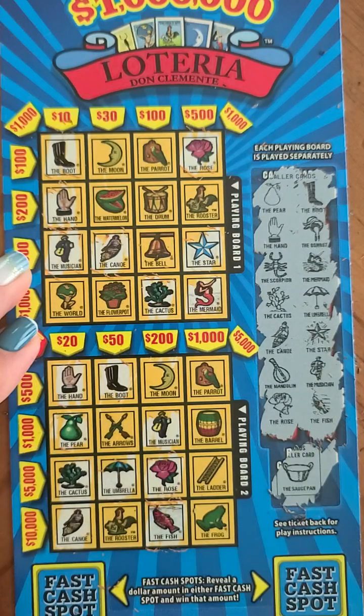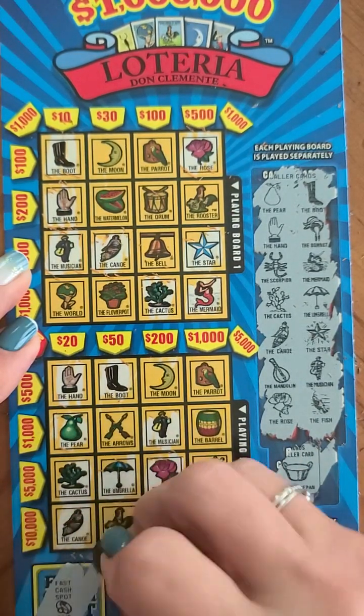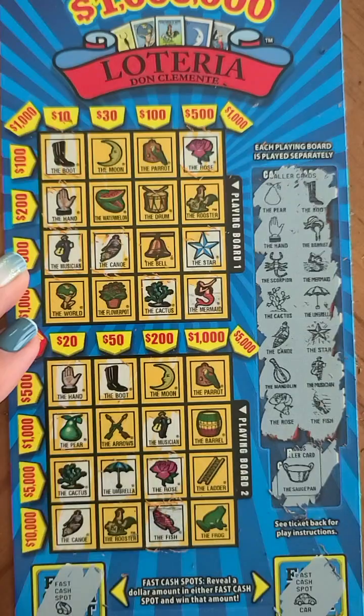So far we have one twenty dollars. Let's see if we've got any of the fast cash — we've got a ring and we've got a car. At least we've got twenty dollars.